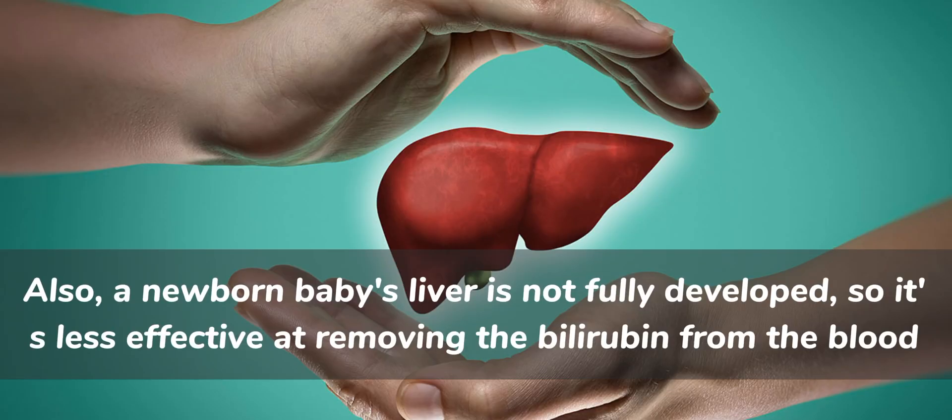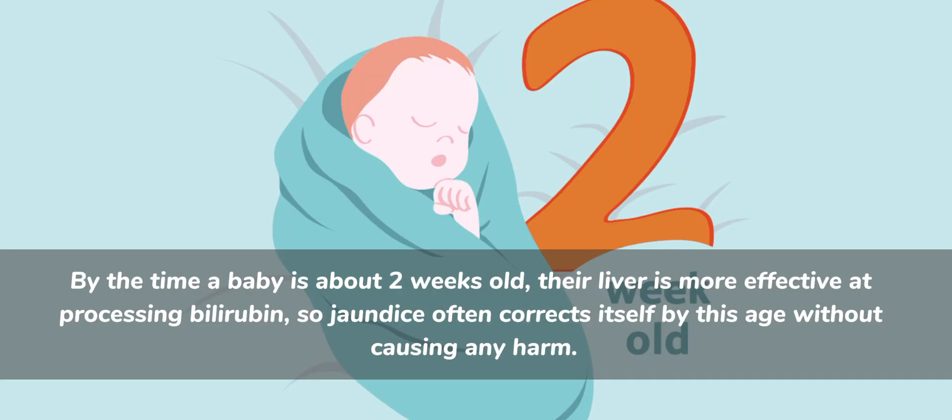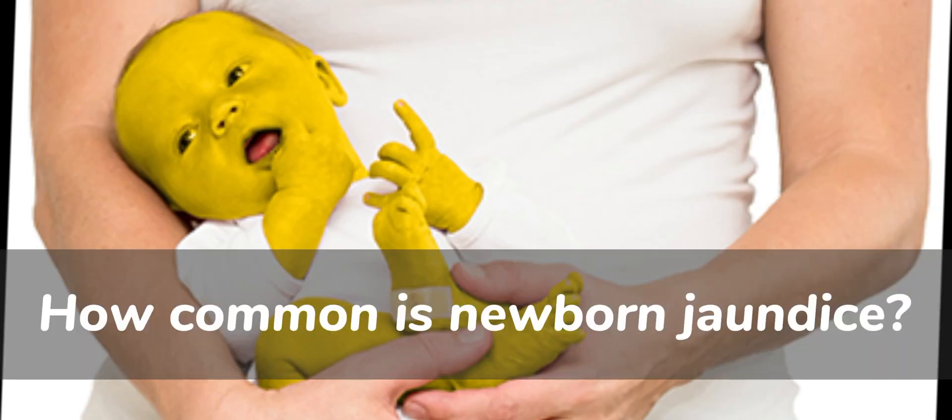Also, a newborn baby's liver is not fully developed, so it's less effective at removing the bilirubin from the blood. By the time a baby is about two weeks old, their liver is more effective at processing bilirubin, so jaundice often corrects itself by this age without causing any harm.